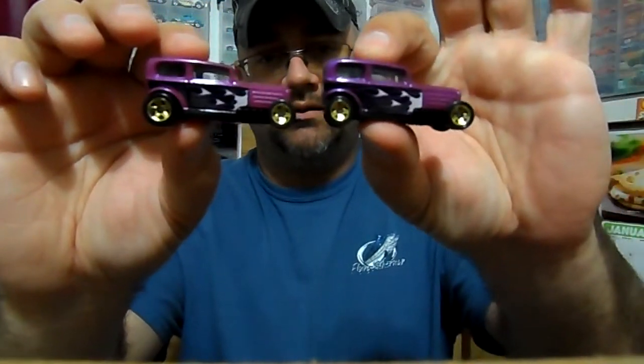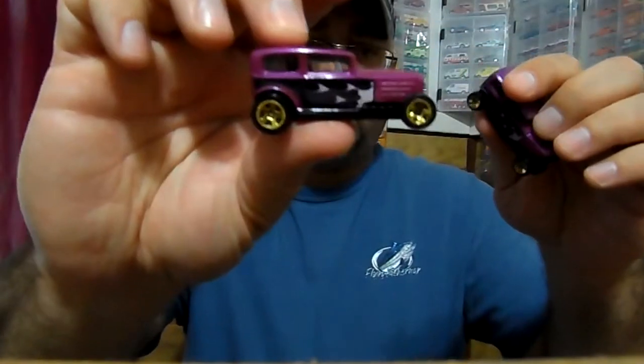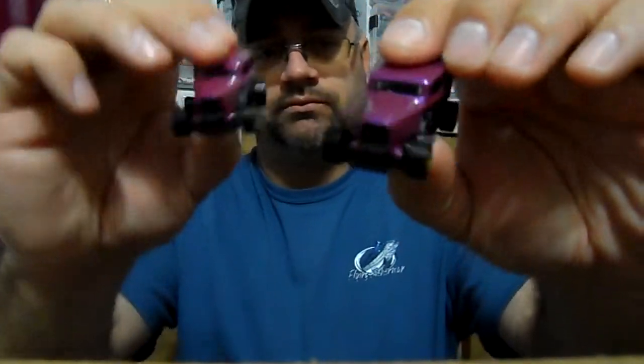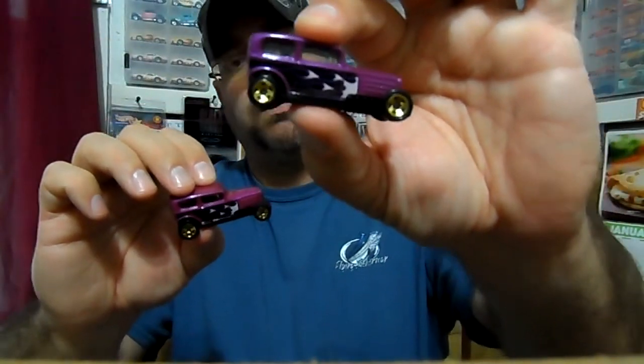I just wanted to show you guys that. You guys who collect multi-pack cars like I do — I needed to share this. I just wanted to share that video with you, to give you guys a heads up on that pretty rare variation or error. More videos to come. Please hit the like button, please subscribe if you haven't already. Take care and God bless.